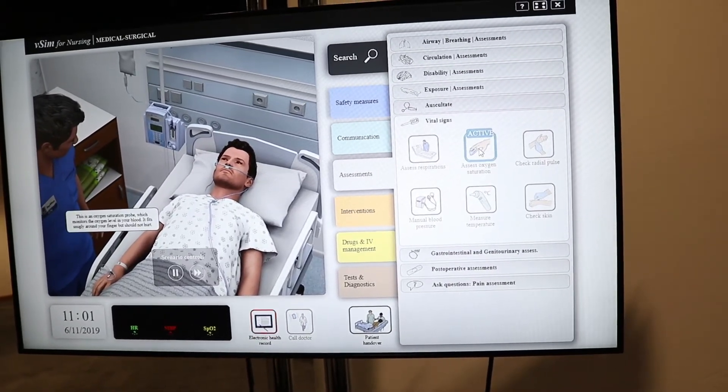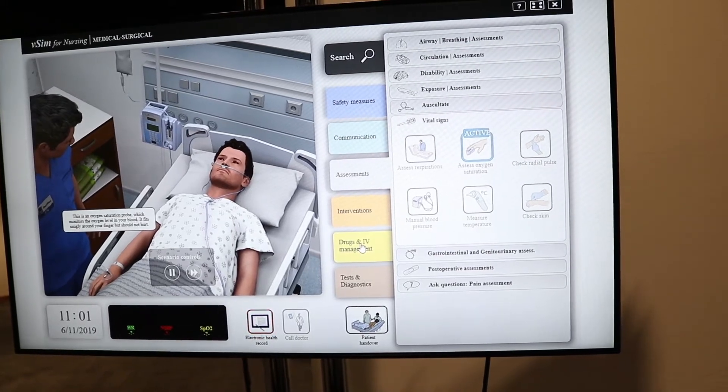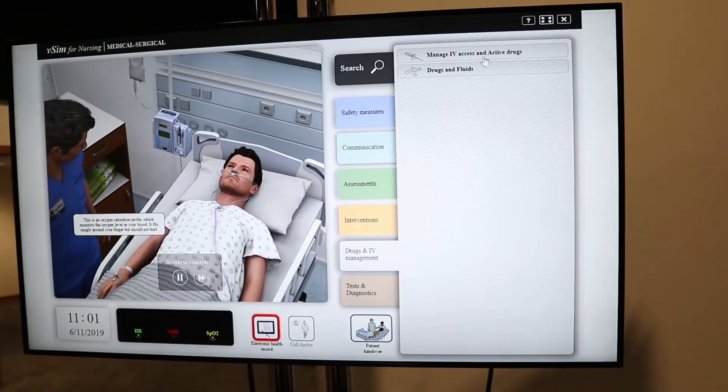This is an oxygen saturation probe which monitors the oxygen level in your blood. It sits snugly around your finger and it won't hurt.